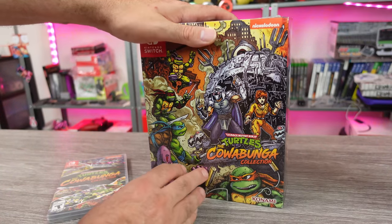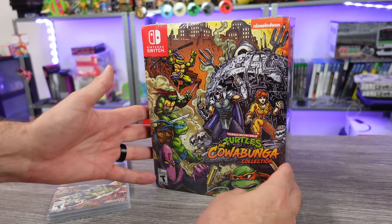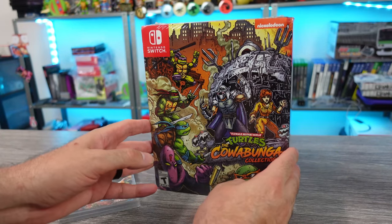I have been butt ass excited for this game — Teenage Mutant Ninja Turtles: the Cowabunga Collection. I know a lot of you guys out there have been really looking forward to it, and it just released. We finally got these things in our hands, right?